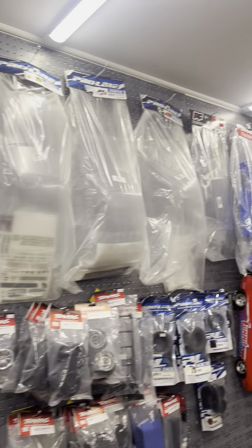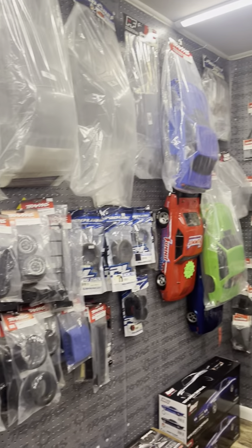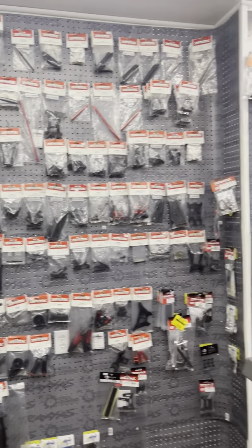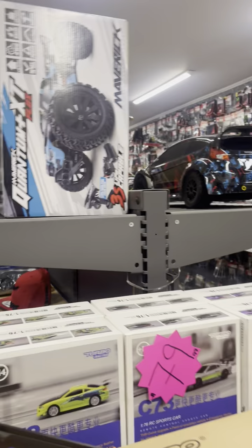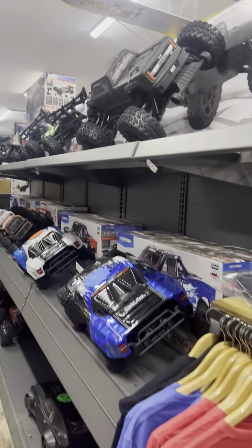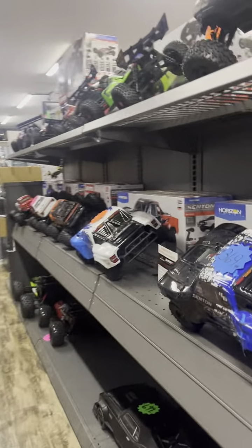These are all drag race car bodies, so if you need anything for drag racing they're all there, and that's where their tires are. Here's our Arma section — it definitely has moved. This is our Arma parts section, and on the other side of the Traxxas cars is the Arma side — this is where all the Arma cars that we have are.